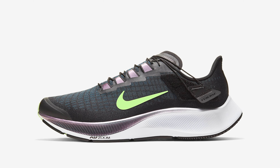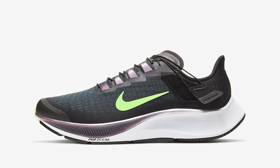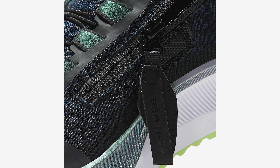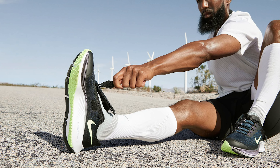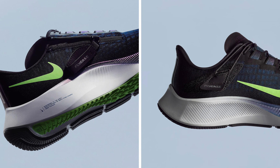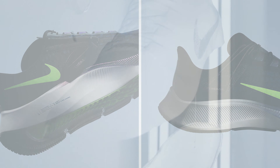There will also be a FlyEase version of the shoe released, which lets you secure your laces faster with just a pull. It's a pretty neat feature — if you don't like tying your shoes all the time you can get this version. Personally, I like to tie my shoes myself to make sure they're secure.